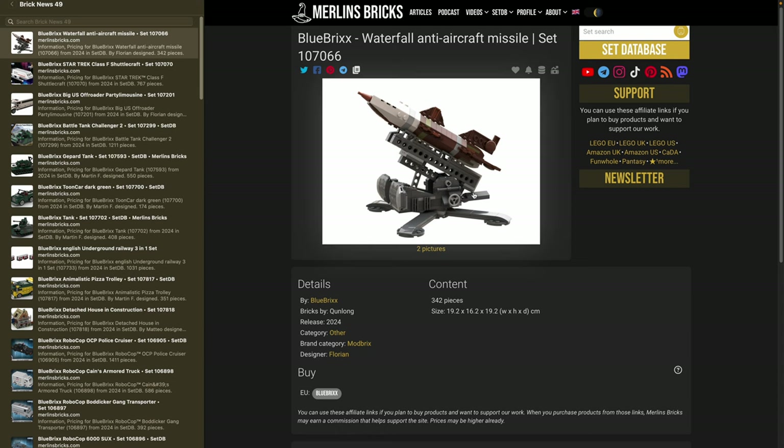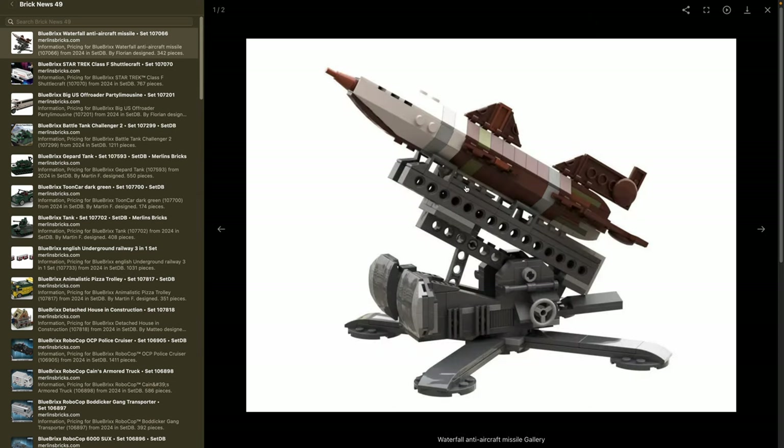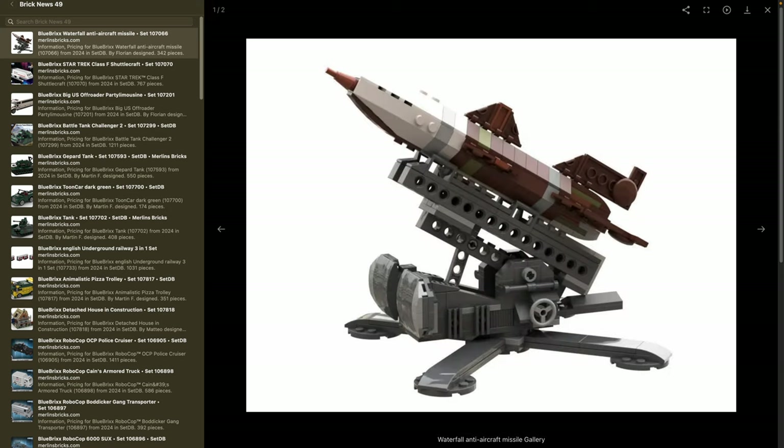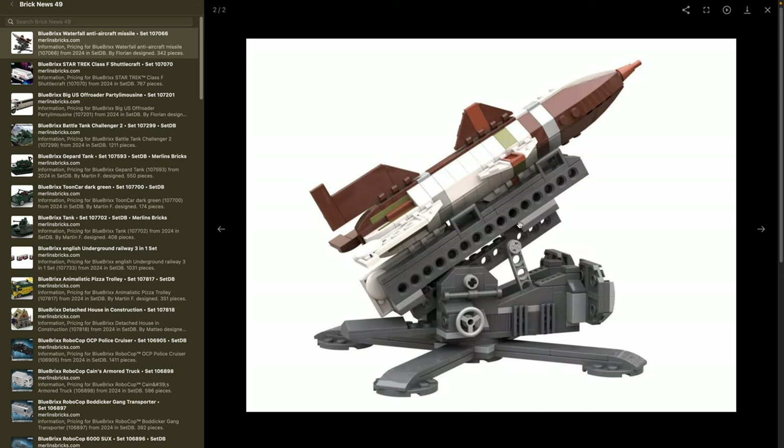Blue Bricks announced they want to create a set with 342 pieces, roughly 19 by 19 centimeters and 16 in height. It's a pretty simple model at only 300-something pieces, but to a certain degree quite accurate. The Technic brick makes a ton of sense here. Not too shabby for only 300 pieces — and Kobe has never done anything like this, so if you're into military history, this may be for you.